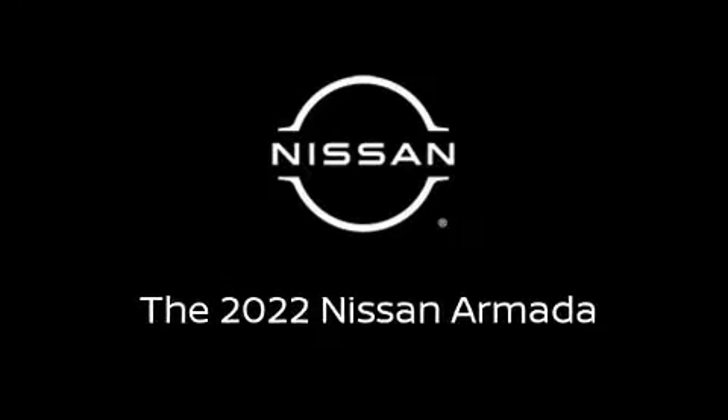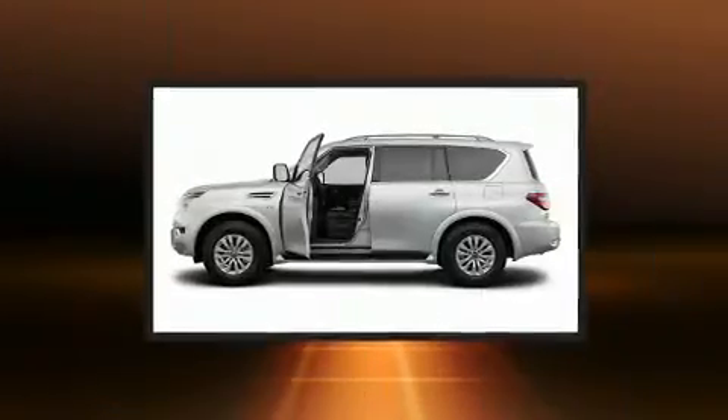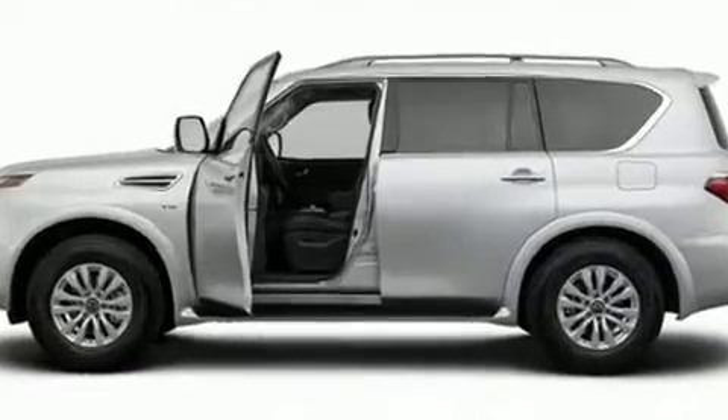Sensibility and practicality define the 2022 Nissan Armada. Under the hood, you'll find an 8-cylinder engine with more than 400 horsepower, and load-leveling rear suspension maintains a comfortable ride.